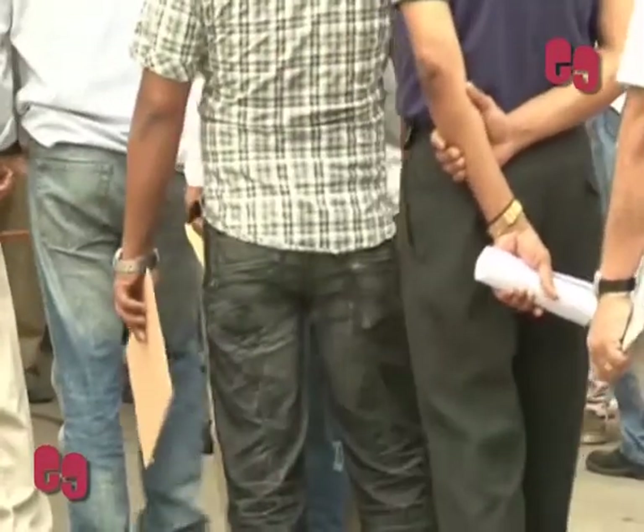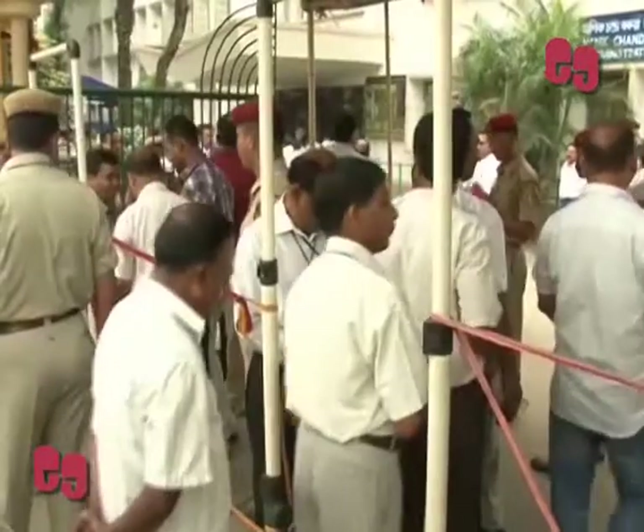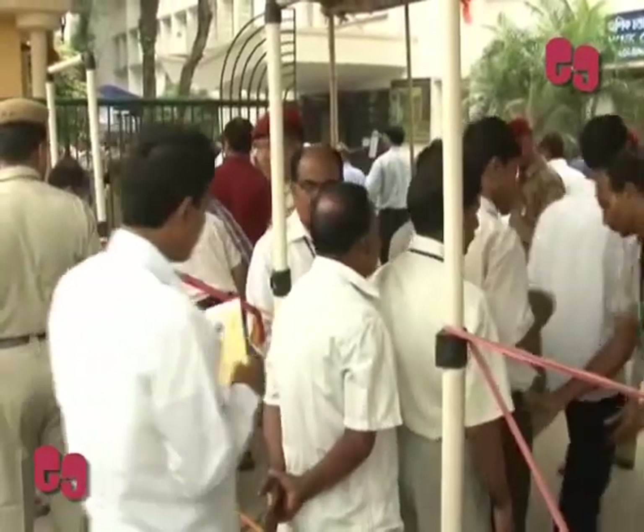Before bringing the control unit to the hall, the returning officer will have to ensure that each counting table is provided with one PADU, and that the PADU is placed with micro-observers.